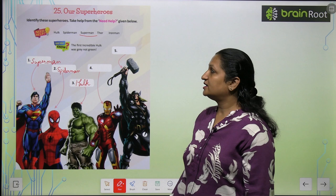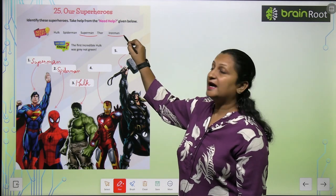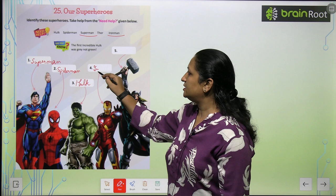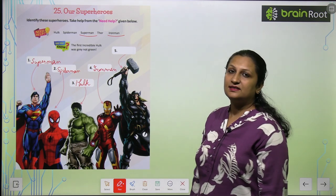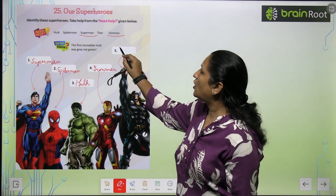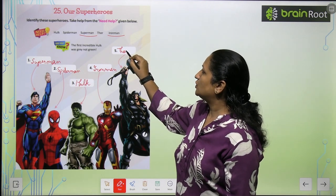Who is this? This is the picture of Iron Man, so you will write here Iron Man. And this is the last picture, which is of Thor. T-H-O-R.